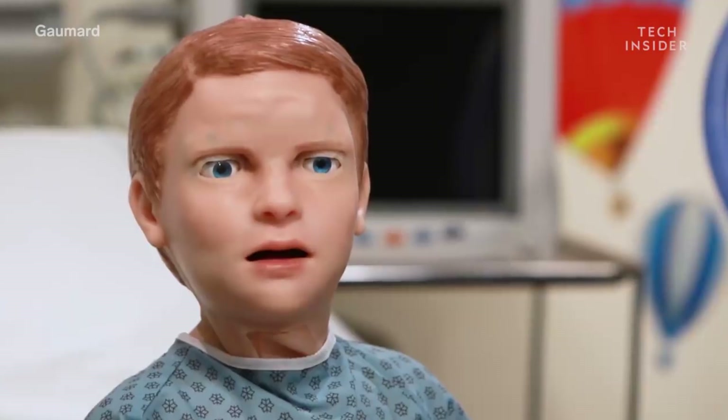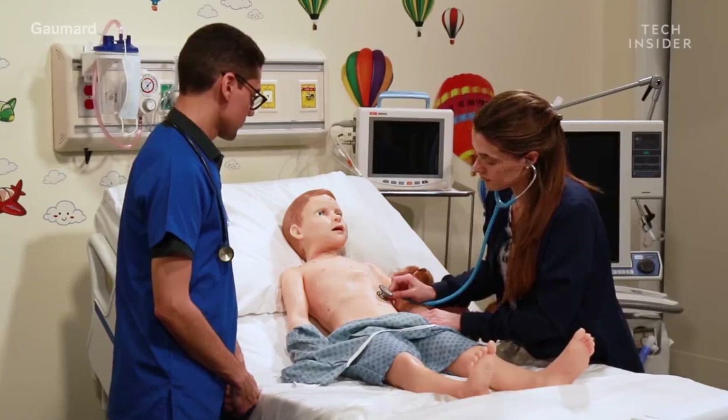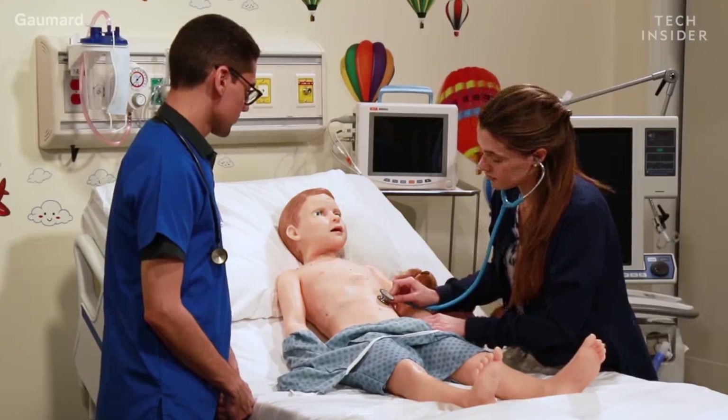At the beginning of the video, the robot even says, 'Hi, I'm Pediatric Hal. I can show you how I feel by moving my face and my eyes.' Yeah, because that's not creepy at all. The narrator in the video also goes on to explain that Hal is part of a brand new line of medical training robots manufactured by a company named GoMart.